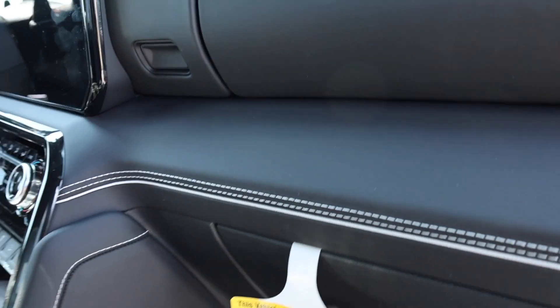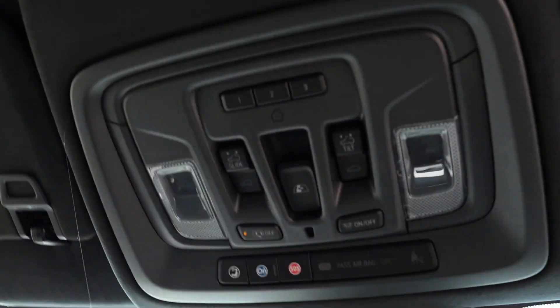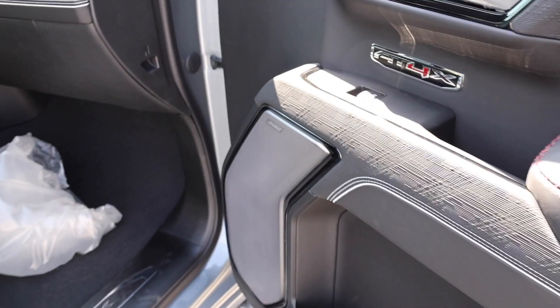On the passenger side there's storage up top, all finished in soft touch, with a great trim piece that runs all the way across. The roof is finished in what looks like Alcantara suede and it looks really nice. There's a sticker in here that says truck camper loading information — this truck should not be used to carry a slide-in camper. And there's a Bose sound system.